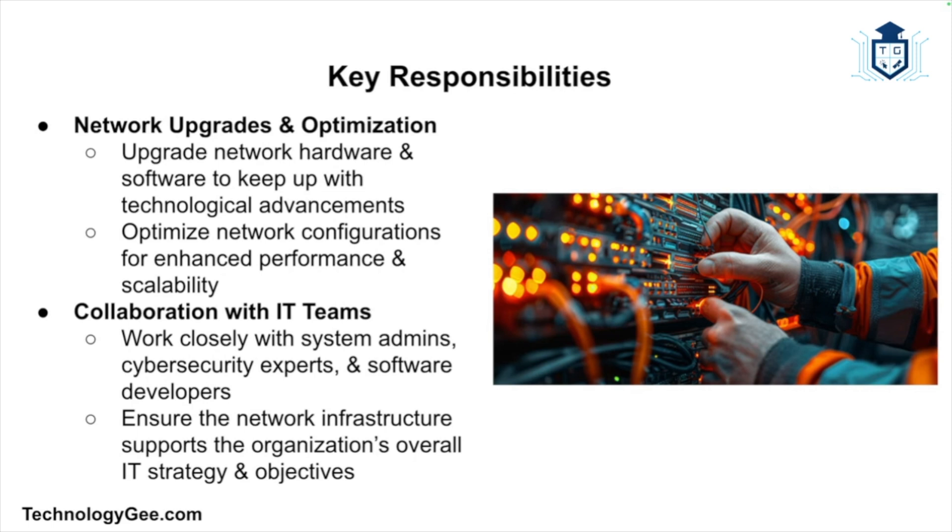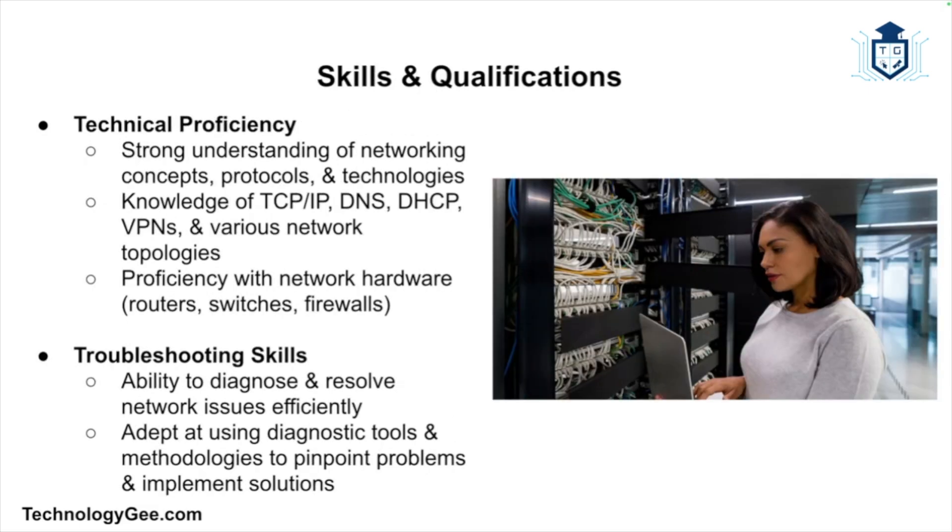Network support technicians often work closely with other IT professionals, including system administrators, cybersecurity experts, and software developers. This collaboration ensures that the network infrastructure supports the organization's overall IT strategy and objectives.